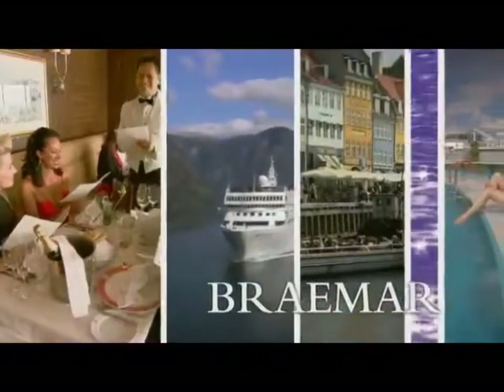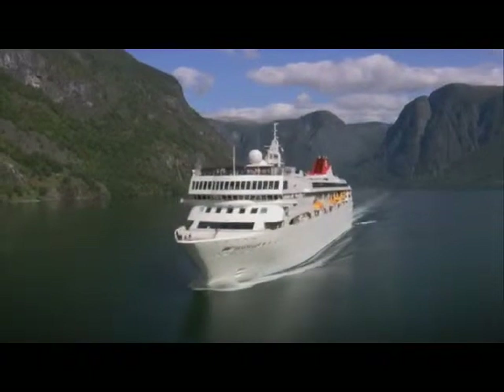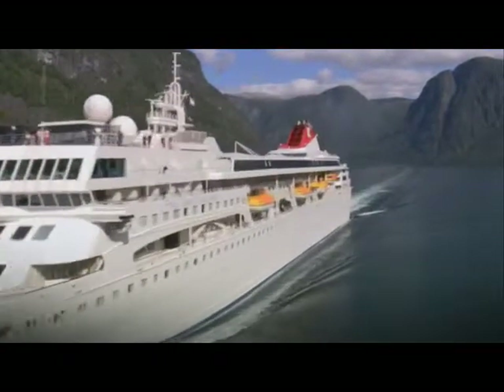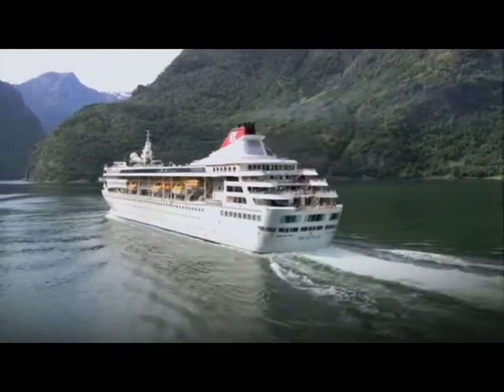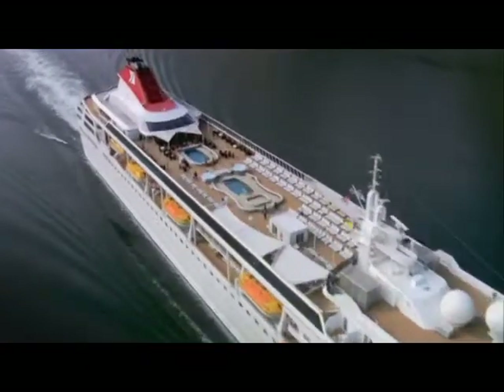Braemar — your home from home. Fred Olsen Cruise Lines has spent more than 150 years making cruising special. And that experience is seen clearly in a fleet of cruise ships big enough to have all the facilities you need, yet small enough for you to feel completely at ease.